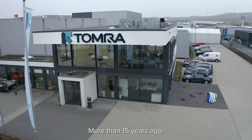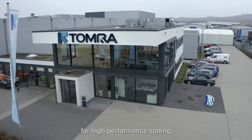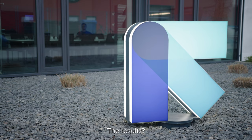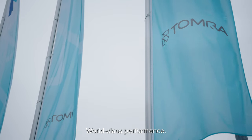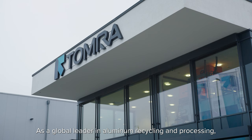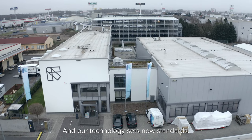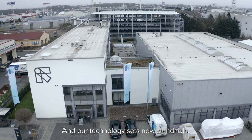More than 15 years ago, we developed EXTRACT for high performance sorting of aluminum from heavy metals. The results are world-class performance. As a global leader in aluminum recycling and processing, we understand industry trends and our technology sets new standards.